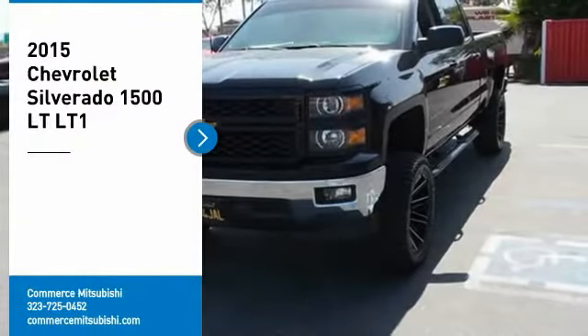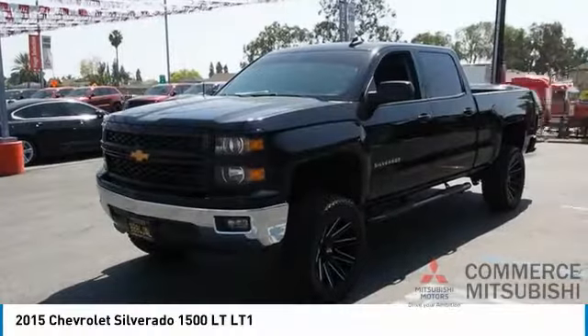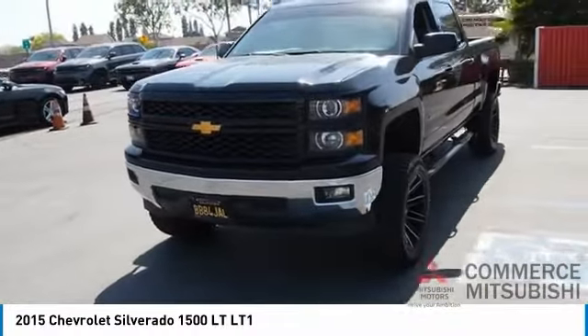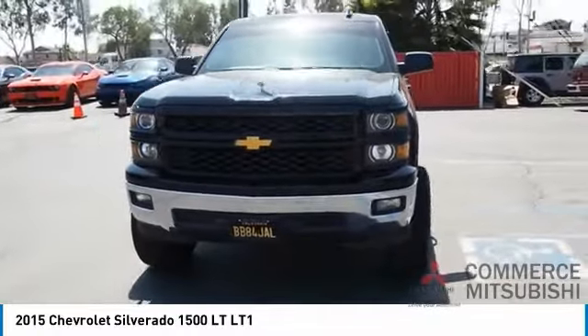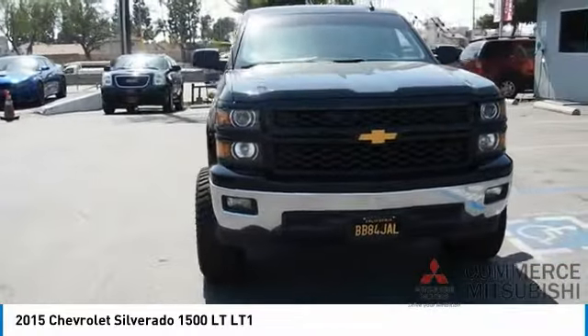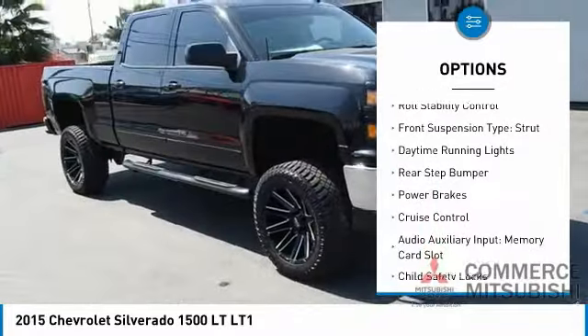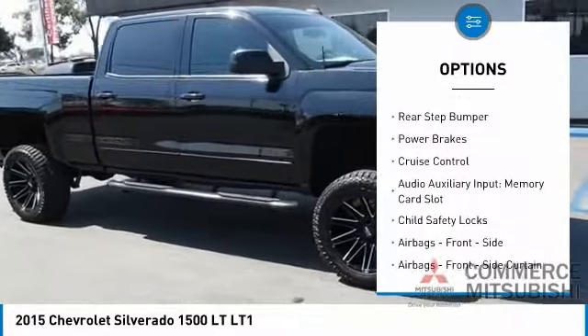You are going to love the 2015 Silverado 1500. The Chevy Silverado 1500 has the lowest cost of ownership of any full-size pickup. Here are some of this vehicle's great options: traction control, stability control, roll stability control, front suspension type strut.